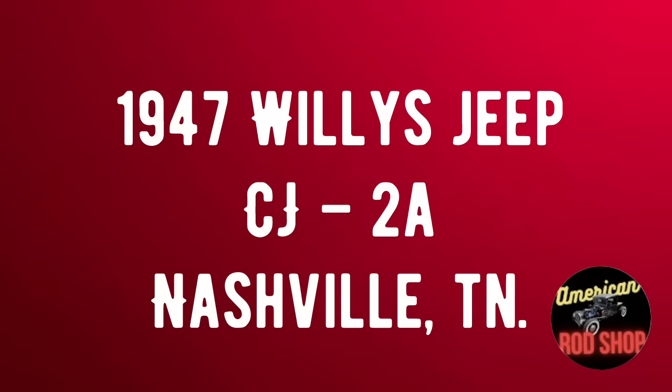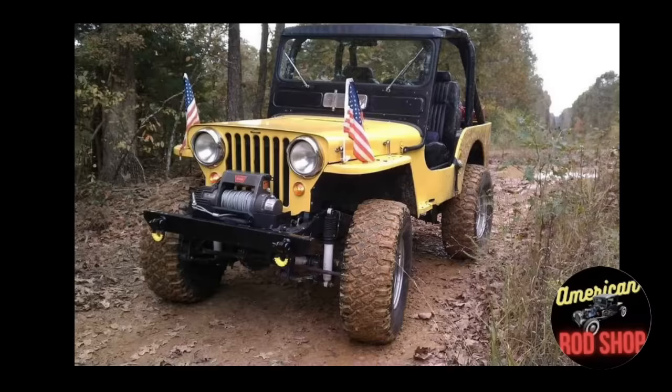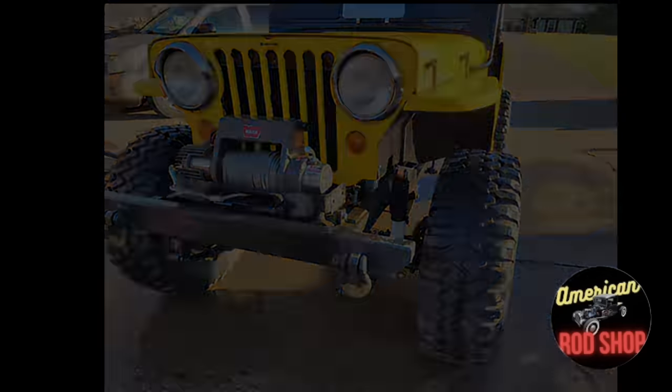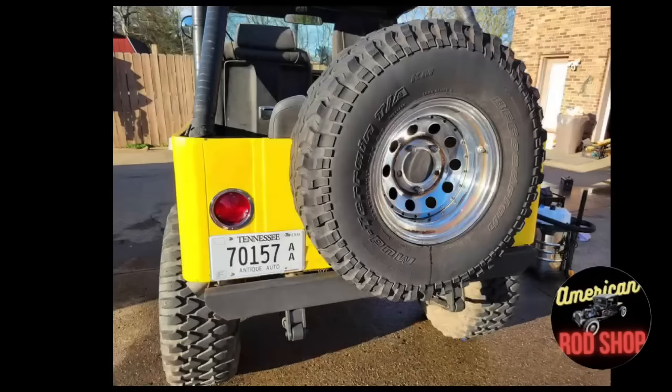Number three: a 1947 Willys Jeep CJ2A listed in Nashville, Tennessee for $9,750. This CJ2A resto has a windshield from an M38 or CJ3A model, with the original tub, frame, fenders, and grille. The hood is aftermarket fiberglass — a little ill-fitting but functional. The frame is well reinforced with custom bumpers. It's powered by a 283 small-block Chevy with a two-barrel and in-frame headers and a Flowmaster dual exhaust that makes this Willys sound wicked.